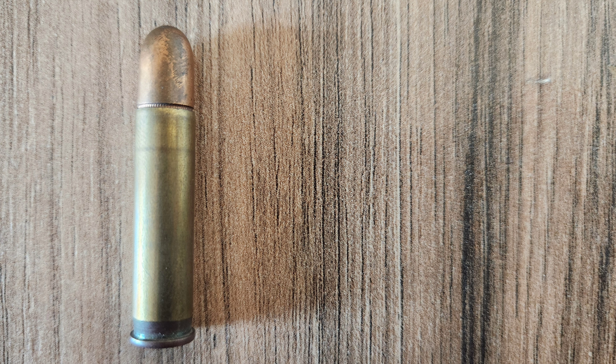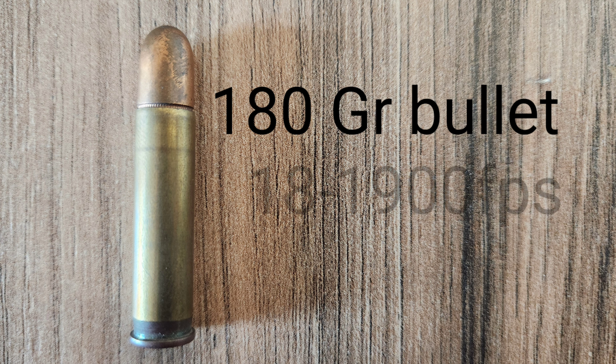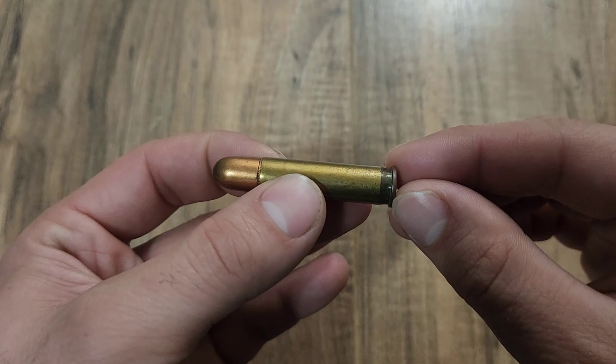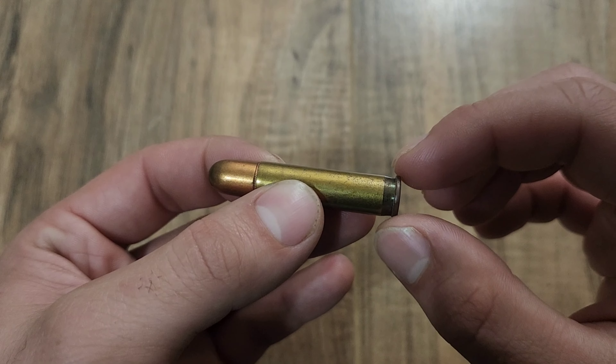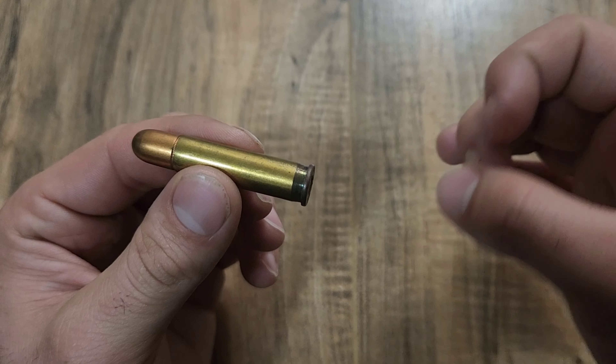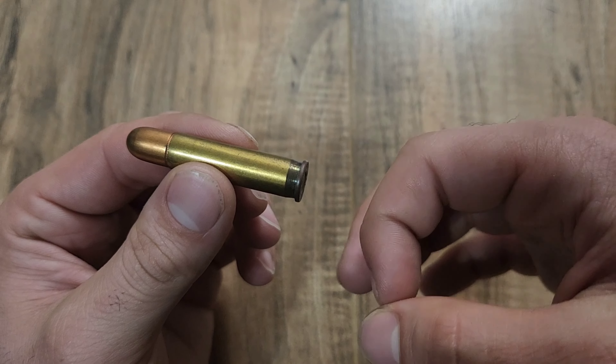This cartridge typically features a 180-grain bullet with around 1,800 to 1,900 feet per second velocity. The case is also semi-rimmed, meaning this little rim right here sticks out just a little bit — it's not perfectly flush with the rest of the case. The bullet diameter is a .351 diameter projectile.